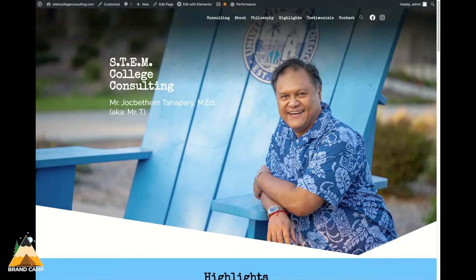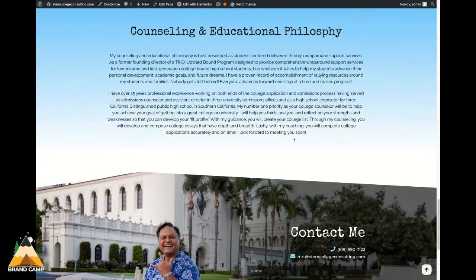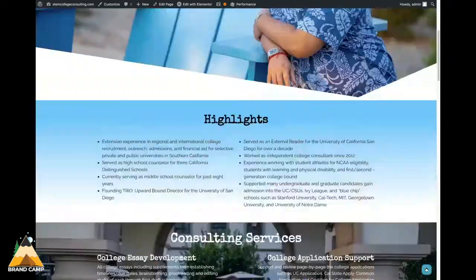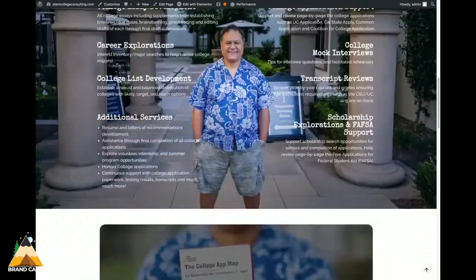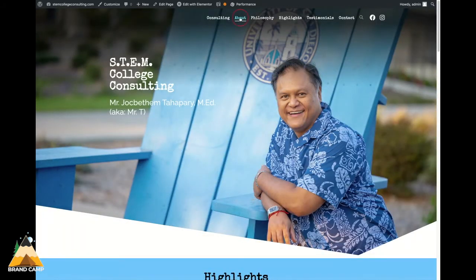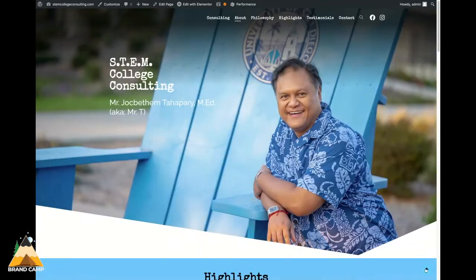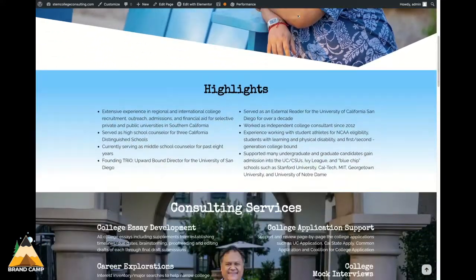I'm going to click the navigation buttons up above, and you'll see how those navigation buttons lead me to different areas of the page — Testimonials, About, Highlights.